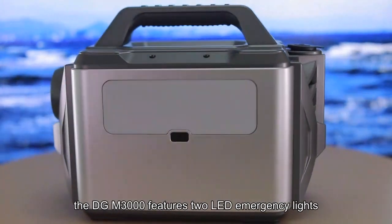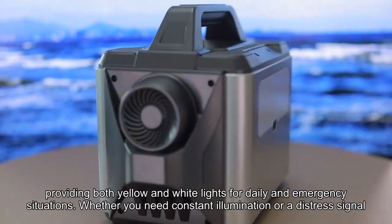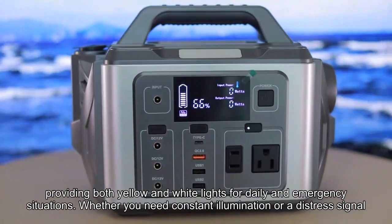Adding versatility to your outdoor experience, the DGM-3000 features two LED emergency lights, providing both yellow and white lights for daily and emergency situations. Whether you need constant illumination or a distress signal, this generator has you covered.